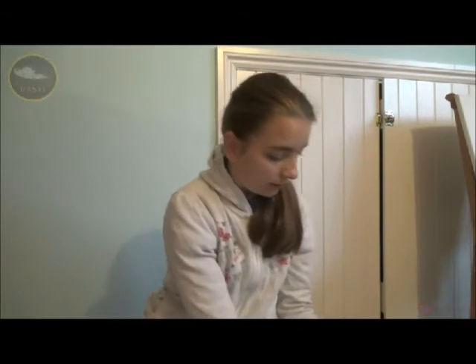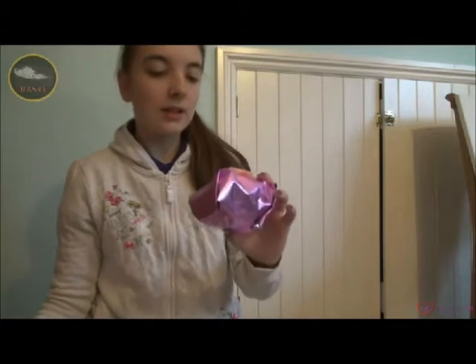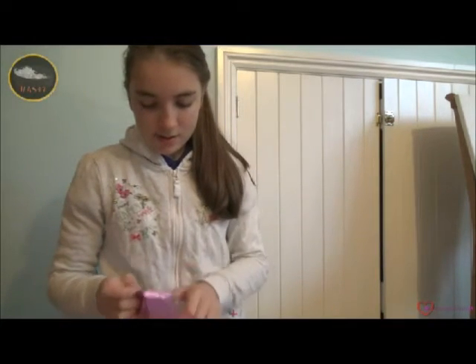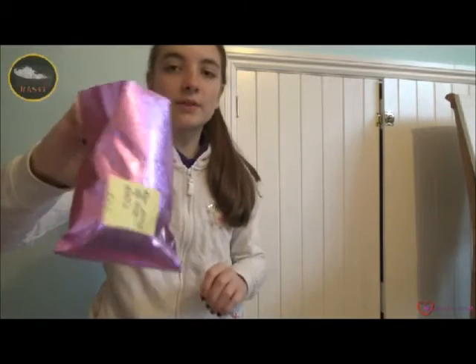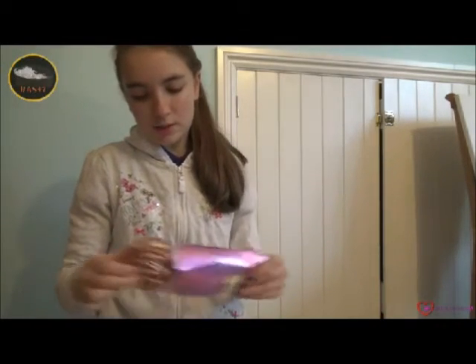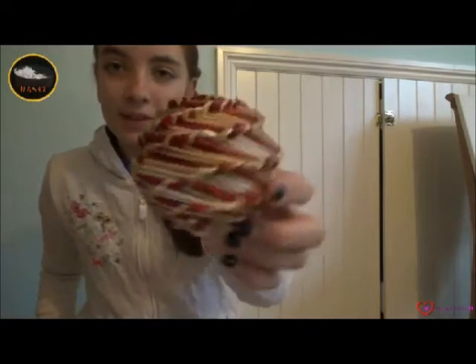Now of course we'll see what's inside the package. There are all the individually wrapped presents. The first one says for any of the pets. I have no idea what it's going to be. I love the paper, it's really nice. Oh wow, she sent me this very cute ball — it's red and yellow, so cool!